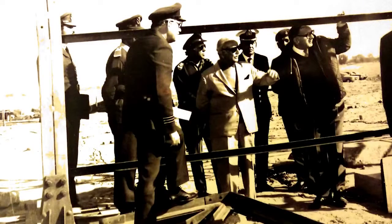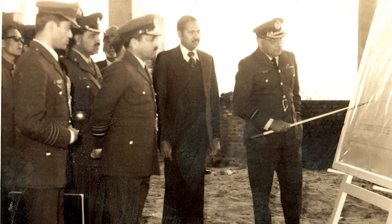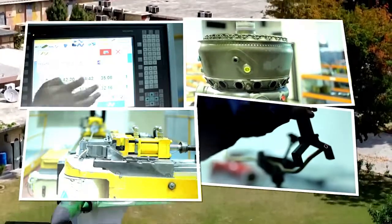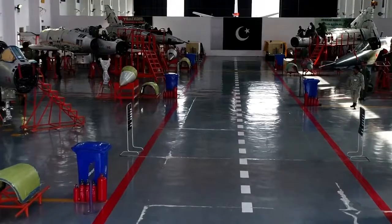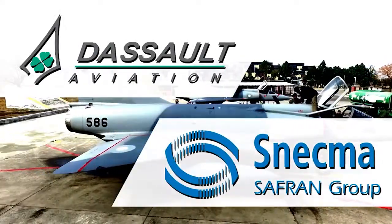Mirage Rebuild Factory was established in 1974 for in-country overhauling of Mirage aircraft. The realization of the dream was witnessed when the first Mirage aircraft rolled out in 1980. Subsequently, it evolved into a center of excellence for the MRO of military aircraft and jet engines. The MRO facility, certified by French aviation companies DASU and SNECMA, became the backbone of PAF.